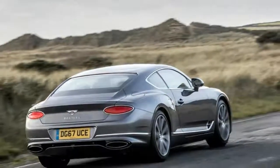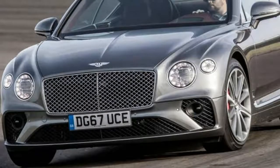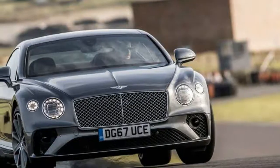Based on the same platform as the VW Phaeton Executive Saloon, it proved to be a good car, but not a great one — not even when it was revised and significantly improved in 2011.